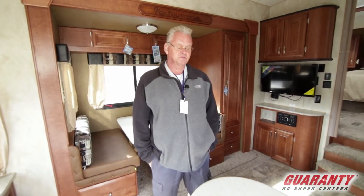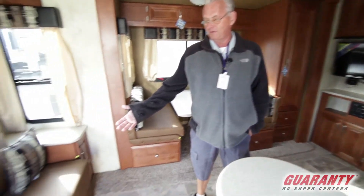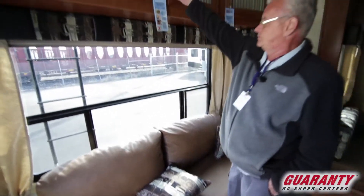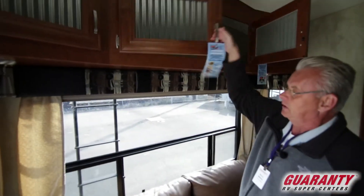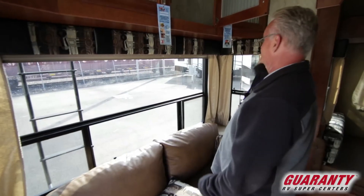This is one of the smallest fifth wheels available. It offers a rear living area, nice overhead storage above the sofa, and by the way you can get this either with a sofa or two recliners.